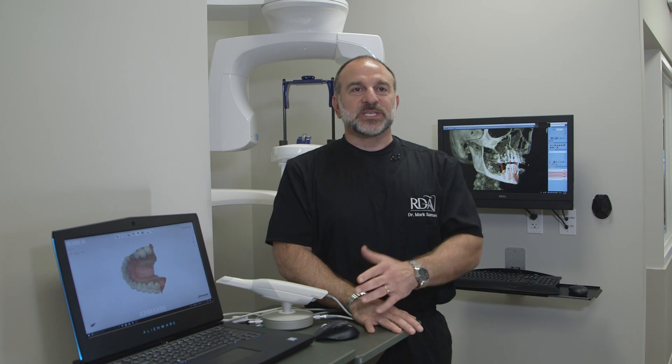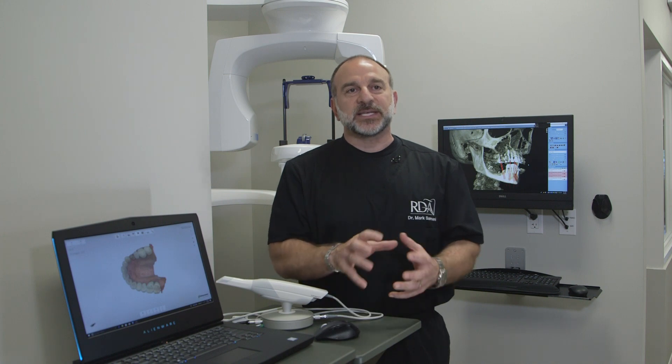Here we are in the digital hub of our practice. You see our intraoral scanner here. It allows us to take impressions inside your mouth through a series of photographs that the computer then links together and makes a 3D rendering of your mouth. We can do that for implants as well as natural teeth. And behind me you see the CT scan, which allows us to get a 3D rendering of the bone underneath the tissue in your mouth and allows us to figure out whether we can put implants in or whether we have to grow bone to put those implants in.